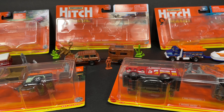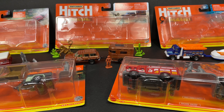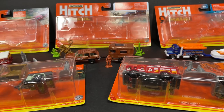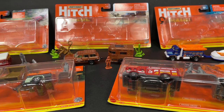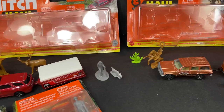Hi guys, how's it going? What's up everybody, it's Marky. I'm here with my new hitching hauls — I finally got the last two that I needed to complete the set. The ones in the back are the ones I have shown previously, but I'll show them again for those of you who haven't seen them.